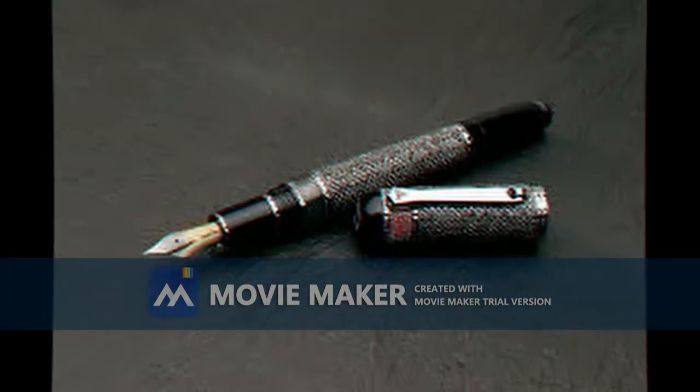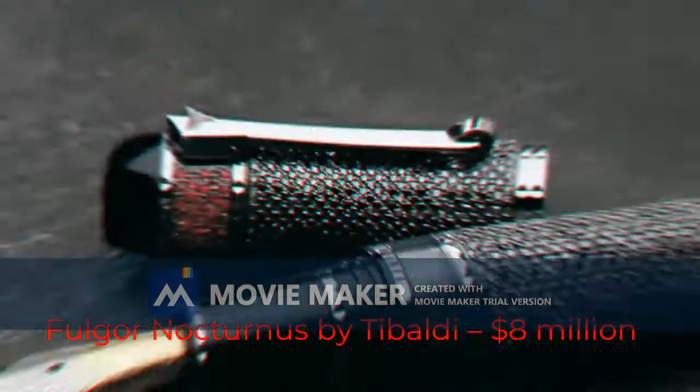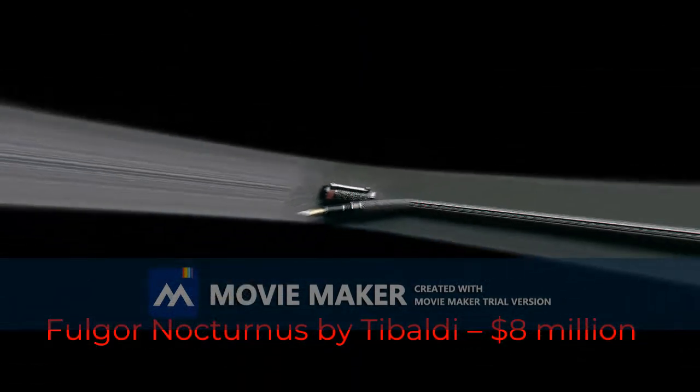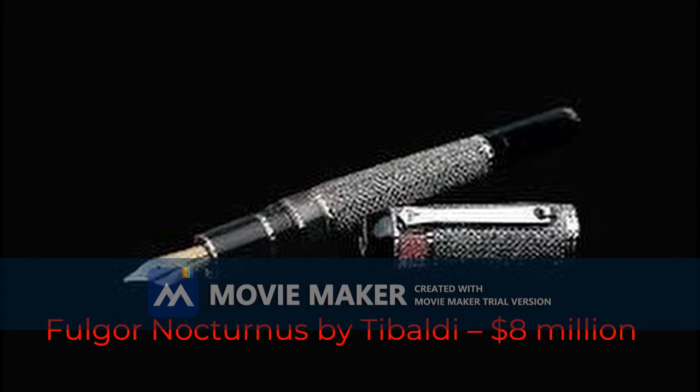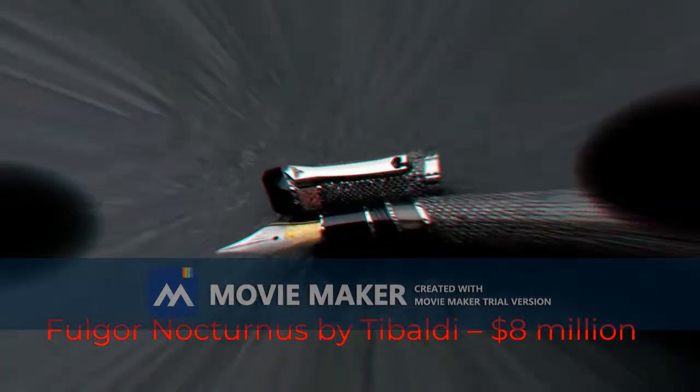First most expensive pen: Fulgor Nocturnus by Tibaldi, $8 million dollars. With a name to impress anyone, the Fulgor Nocturnus was created by the most important Italian fountain pen manufacturer, Tibaldi. It was crafted after the divine proportions of Fibonacci — when the pen is closed, the pen's cap in relation to the visible part of the barrel equals the ratio of 1.618.